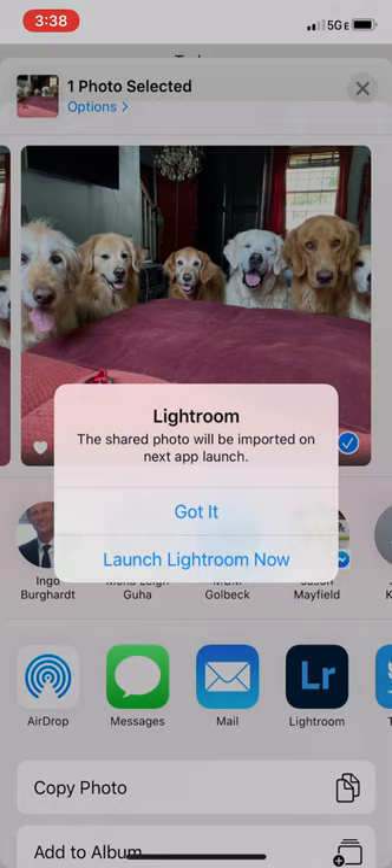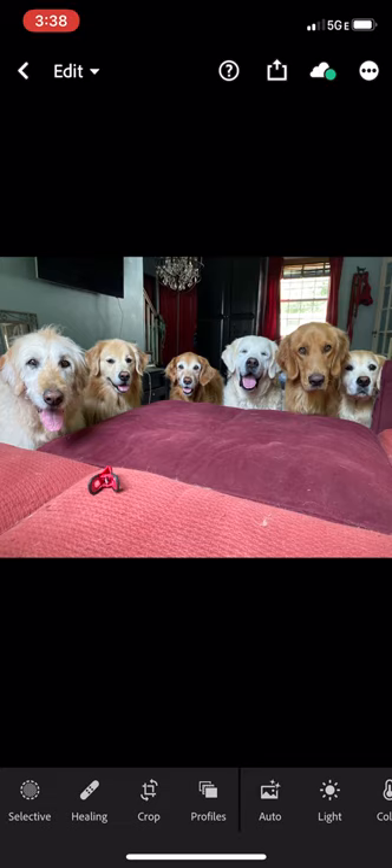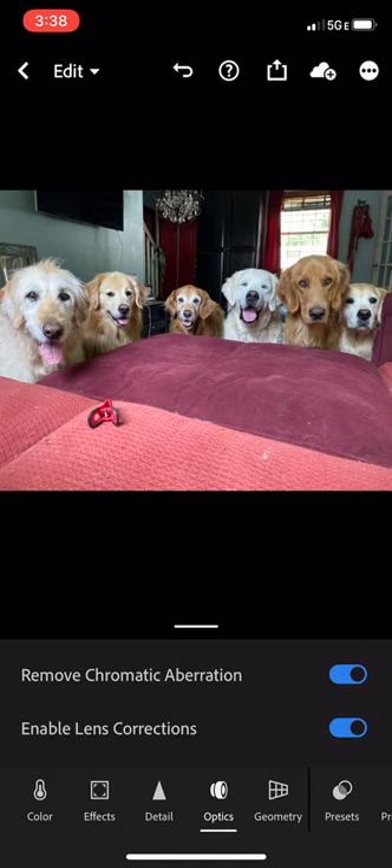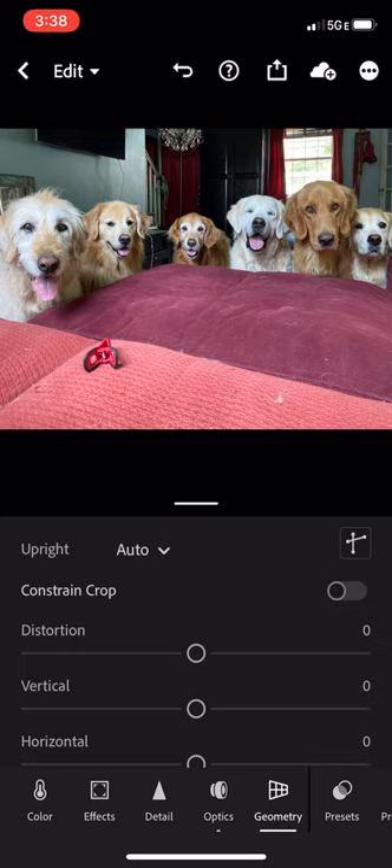That's just the selection process. And then I'm going to bring this into Lightroom. Okay, so here we have it in Lightroom. I always go through the same process here. I go to Optics on the bottom and turn both of those on — they just make it a little better. And then for Geometry, turn it to Auto, and that's going to make it look more straight up and down. I like that look a lot.